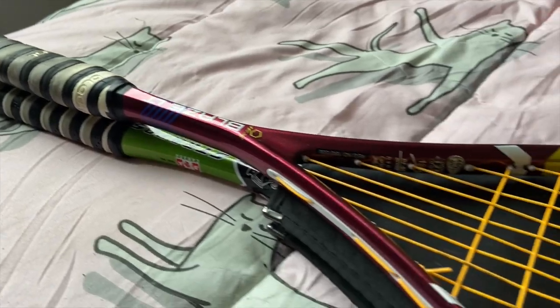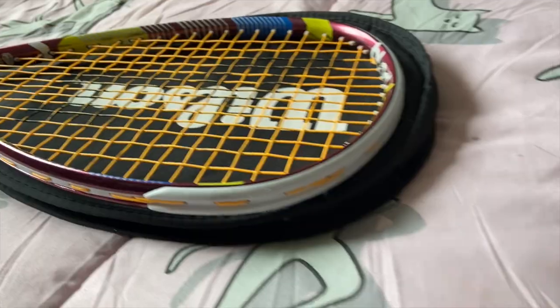Next we've got my rackets. I use Black Knight rackets — not exclusively, but that's what these are. They were on sale.